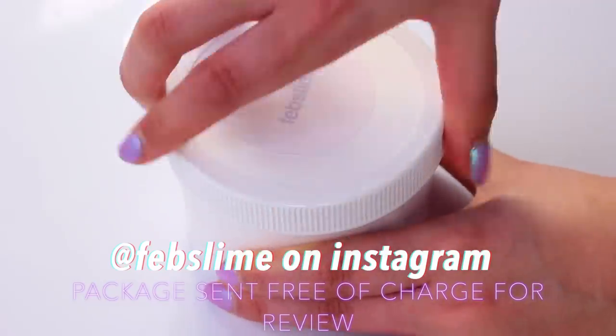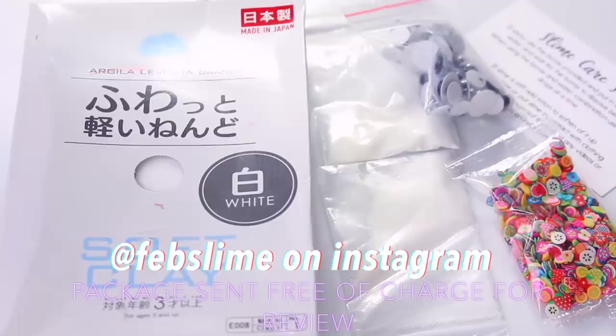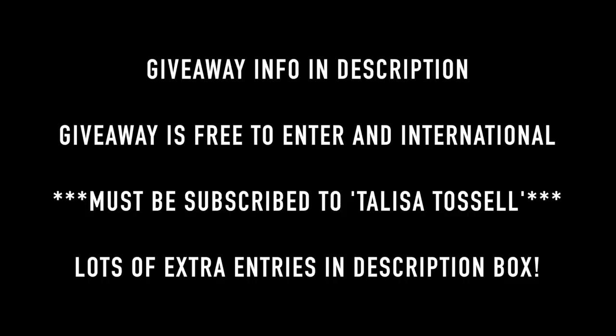Nothing leaked and all the fonts on her packaging changed colours — there was a yellow one, a pink one, and all of them changed which I thought was such a nice touch. She included some Daiso, two packs of borax, a slime care sheet, and some extras.